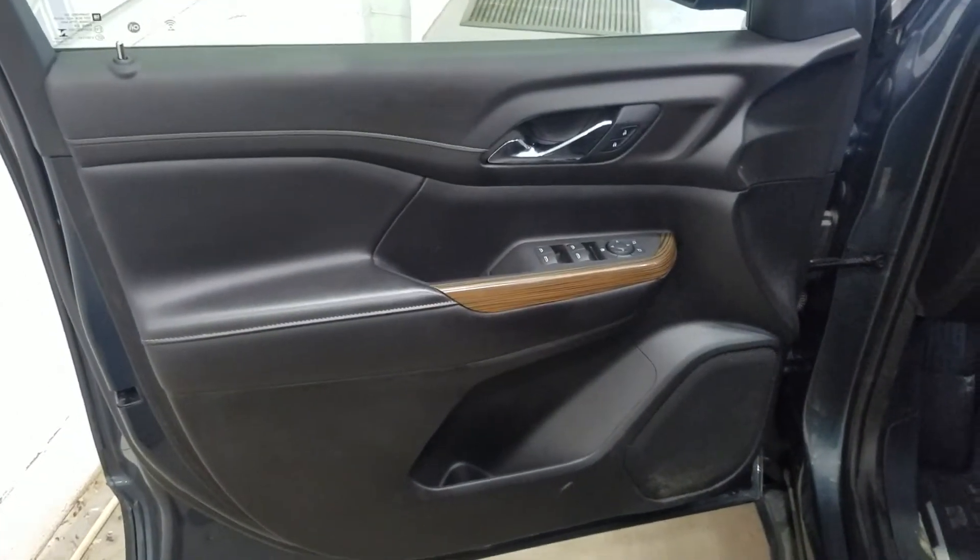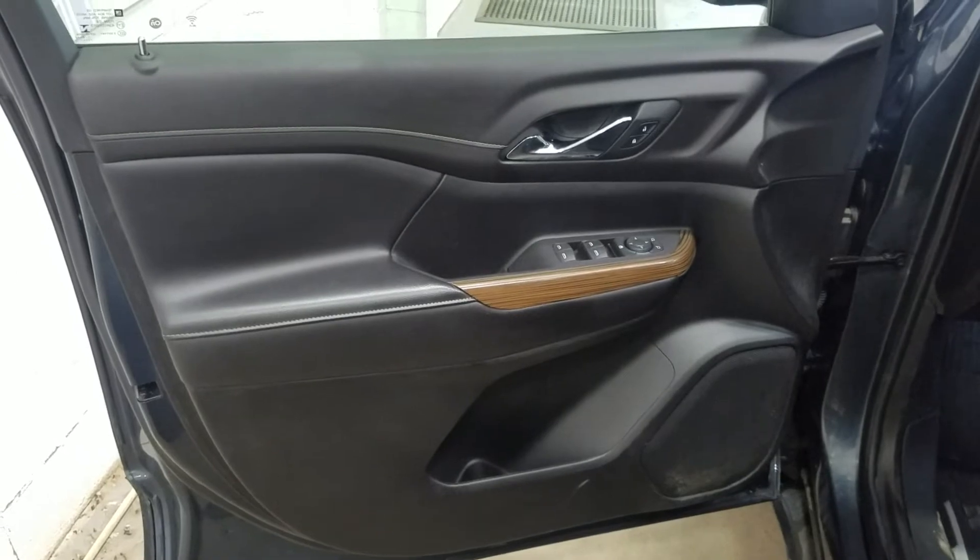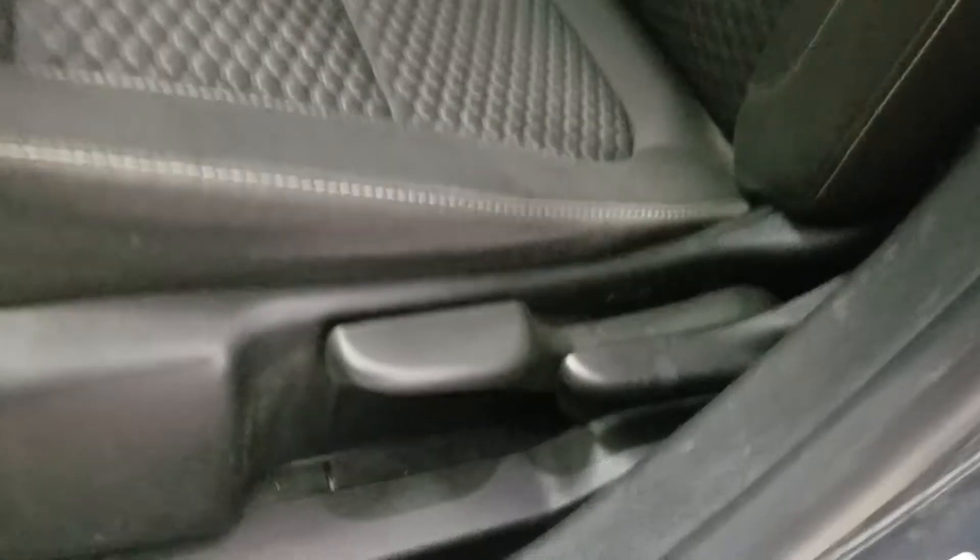At the interior we have driver-friendly features such as power locks, power windows, mirror settings, and lots of door storage. As we move into the cabin you'll see lovely black cloth seating with adjustments located on the side.